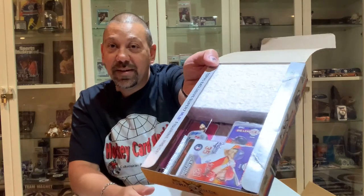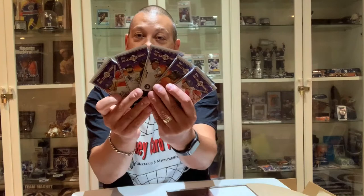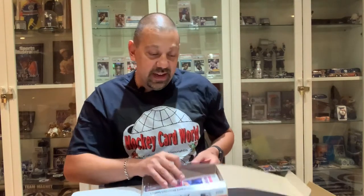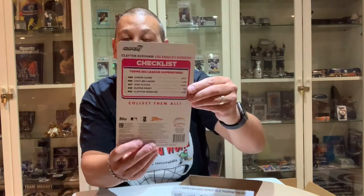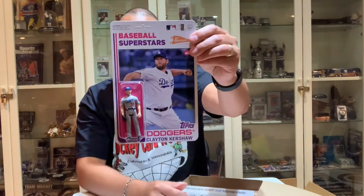All right, that's the inside. So it opens up just like the hobby boxes. Here are our packs — five packs of cards — and we have styrofoam inside, and there's our figure: Clayton Kershaw. So there's our figure that's inside. Baseball Superstars number 22. It's got a nice hard backing to it. Let's leave that aside and see what's inside these packs of cards.